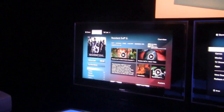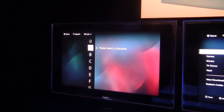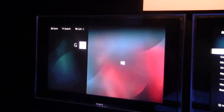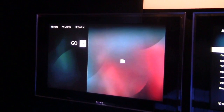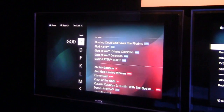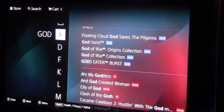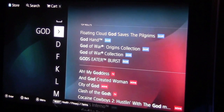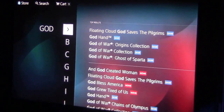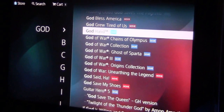We completely redesigned the search. Name any game that you know we have. God of War. Okay, so I'm going to go G-O-D. Now watch what happens to the alphabet — it starts eliminating letters because it knows we don't have anything with, let's say, G-O-D-E. You can see it's already starting to bring up God of War content. If I go a step further, it even further restricts this. So now in just a few clicks, you're instantly looking at all the God of War content.